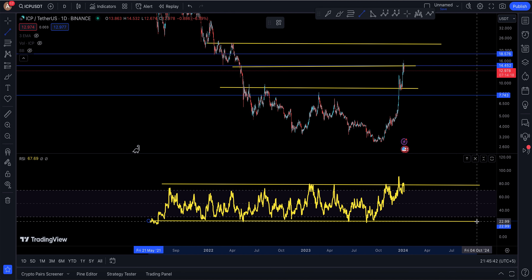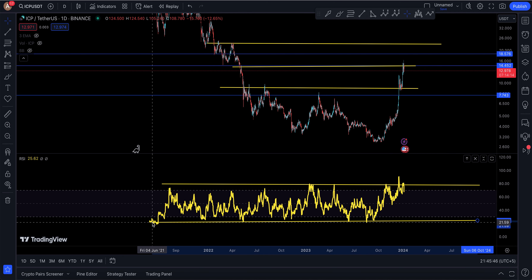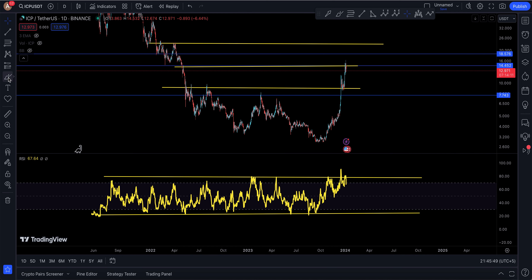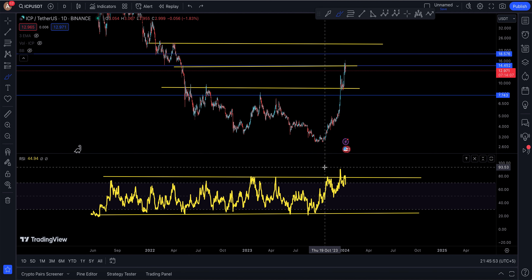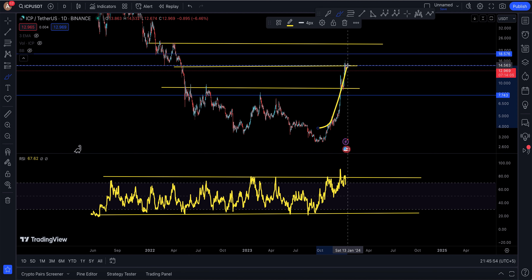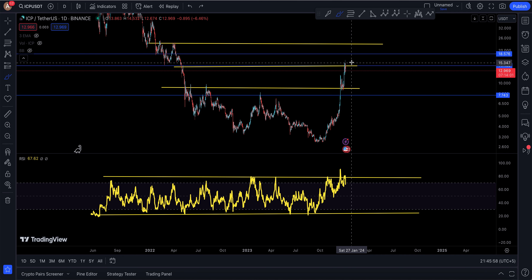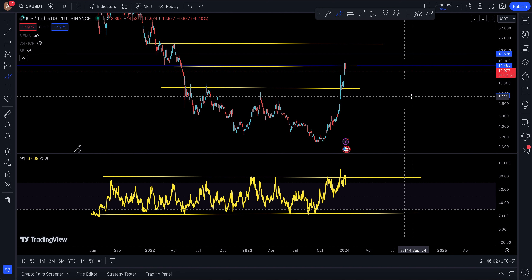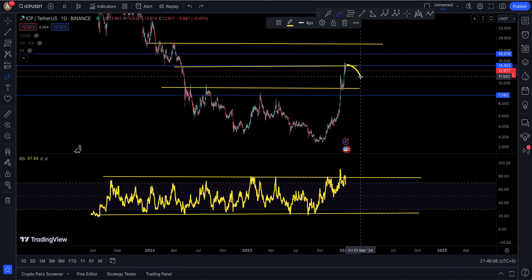A very simple trading approach is to read the RSI and look at the support and resistance levels on it. ICP has already come into the zone where you should be selling. No coin moves up forever — this coin went from $2.80 all the way to $16, which is a 400–500% move to the upside.